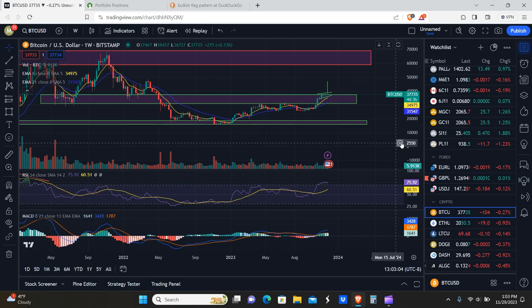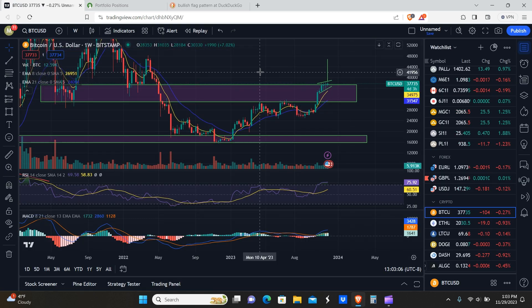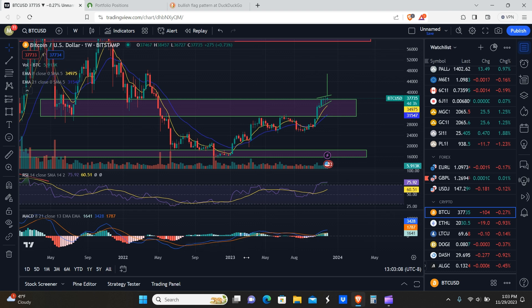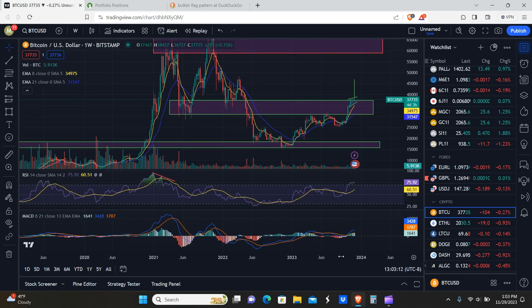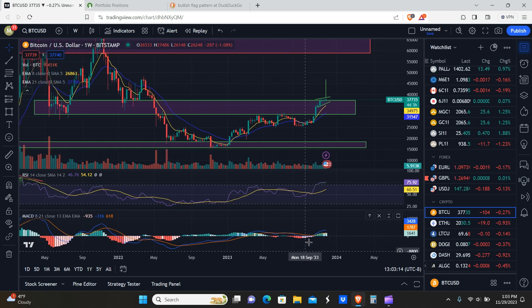With that being said, let's go ahead and get into Bitcoin. So everything on the weekly chart so far is looking pretty bullish. As I'm sure you guys can see, we have a pattern drawn here on the weekly. Basically this is a technical term for a bull flag or a bullish pennant pattern.